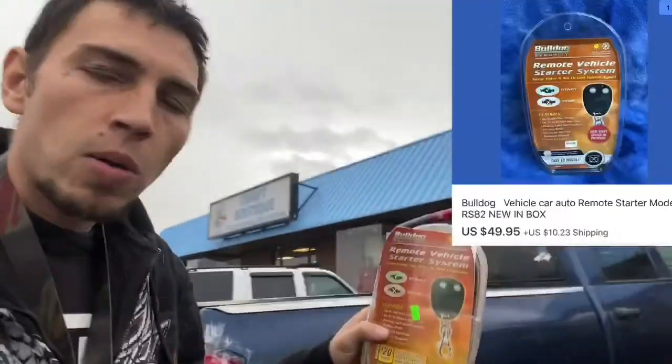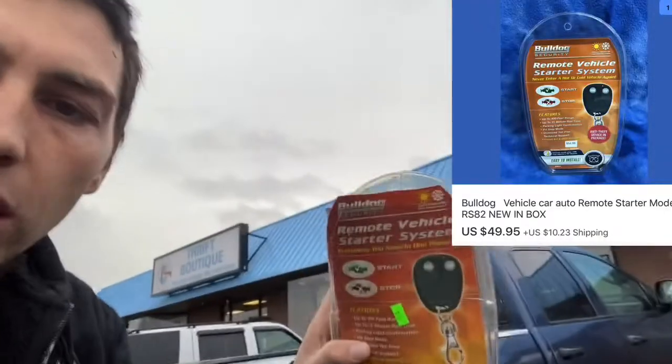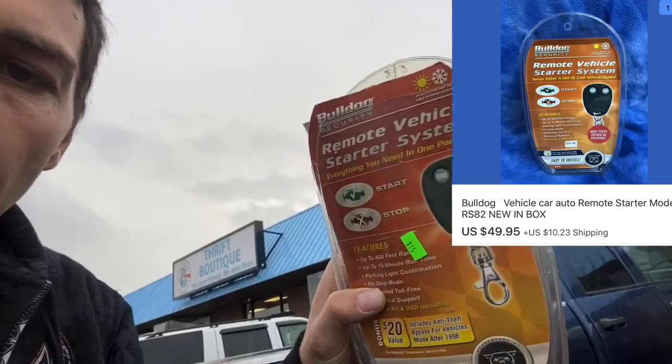I learned about these key fobs by watching Lonnie's channel, Garage Flips. We have this remote vehicle starting system — it seems to be brand new, although the package is open. I checked the listing, made sure everything was there that was supposed to be, and they're selling for around $70. I paid $15 for it, and they are selling, so it's going to be a quick sale.